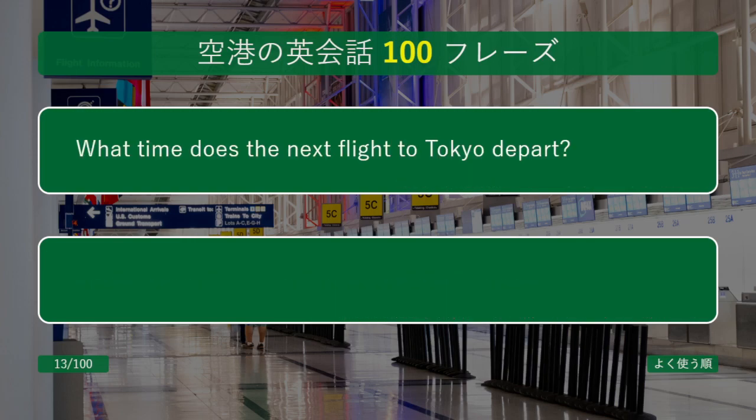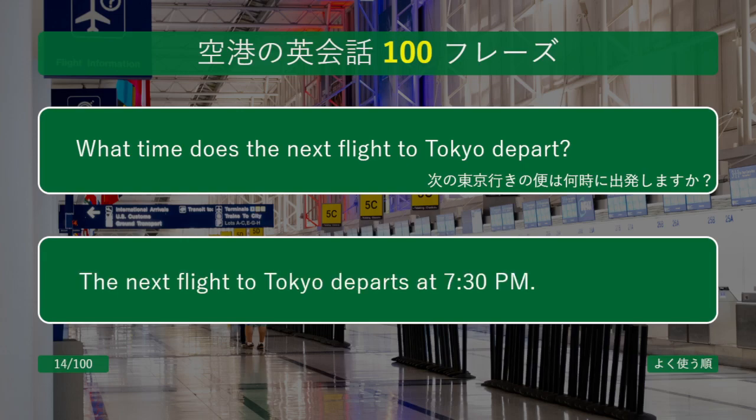What time does the next flight to Tokyo depart? The next flight to Tokyo departs at 7:30 p.m.